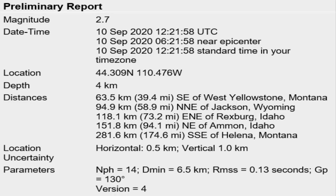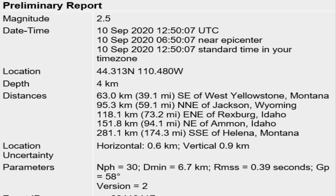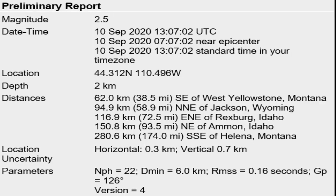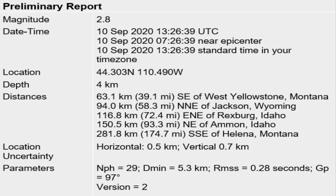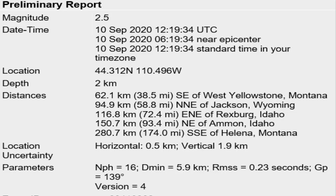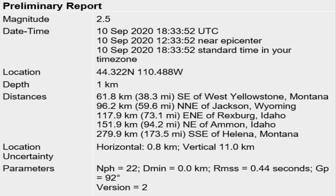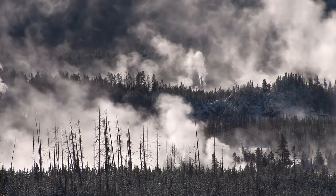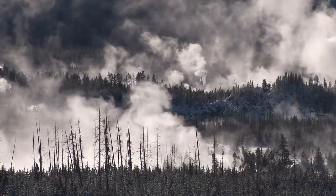Then at 13:54, a 2.5. At 14:10, another 2.5. At 14:25, yet another 2.5. At 14:31, a 2.8. Then 15:30, a 2.5. At 19:38, a 2.5. And finally at 21:53, a 2.8. A total of 10 alerts in one day — I've never experienced that since 2014.